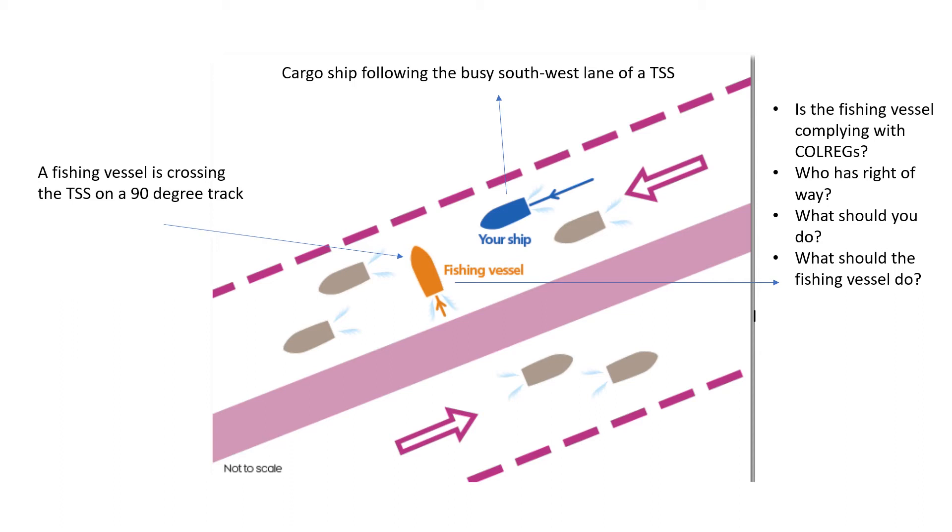The second issue is Rule number 10, specifically Rule 10(i): a vessel engaged in fishing shall not impede the passage of any vessel following a traffic lane. Here, the fishing vessel has put itself in a crossing scenario with the blue vessel — the power-driven cargo vessel — and is not complying with Rule 10(i), which says the vessel 'shall not' — not 'may not' — impede the passage. So again, the fishing vessel is not complying with the rules of the road.